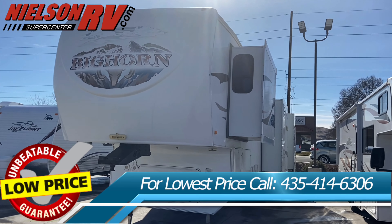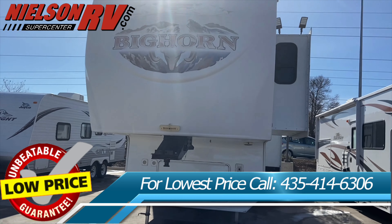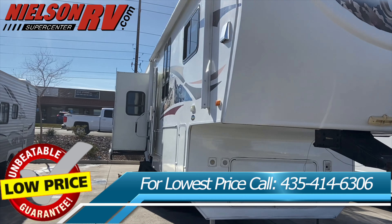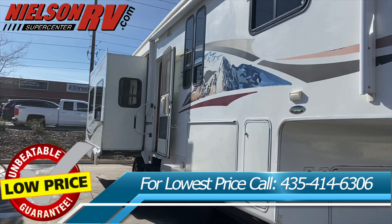Everyone loves to visit Southern Utah, but one of the main reasons is Nielsen RV. Nielsen RV has the largest selection of new and used RVs in Utah and the lowest prices on the West Coast.